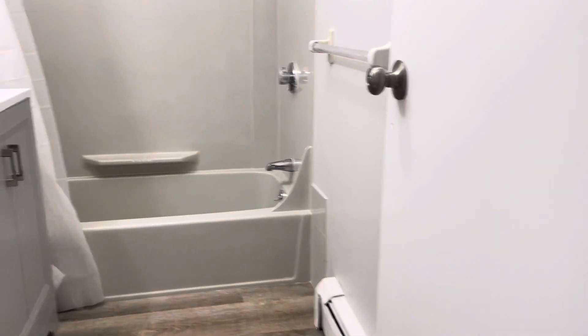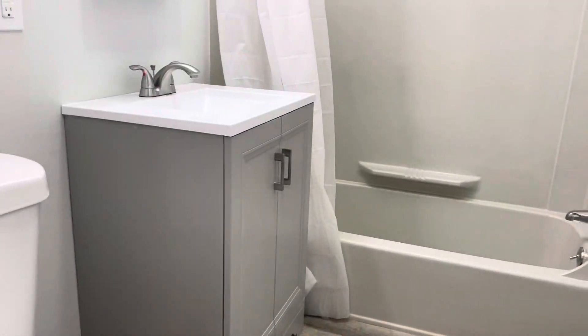To my right, you've got bathroom number one. New vanity. Shower, tub, and toilet.